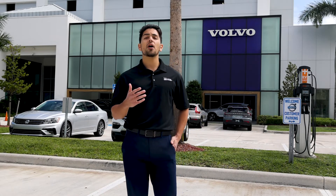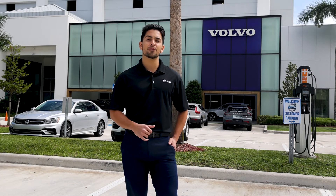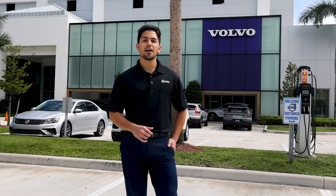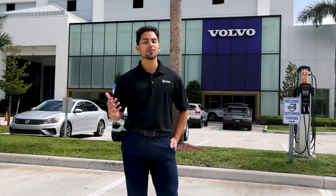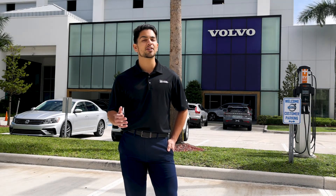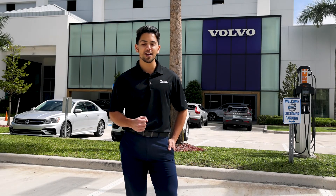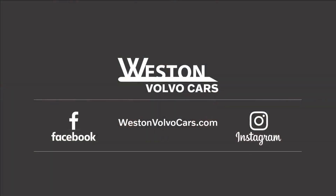Now that you know how exceptional a Volvo mild hybrid is, there is no reason you should stop yourself from buying one today. Come by Weston Volvo and check out our four-story car parking garage with tons of inventory, amazing customer amenities, and the best customer service in all of South Florida. Get started with your Volvo mild hybrid today, right here at Weston Volvo. See you then!